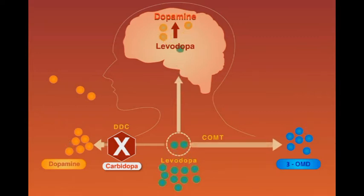However, a part of this increasingly available levodopa is shifted to and deactivated by the catechol-O-methyltransferase pathway.